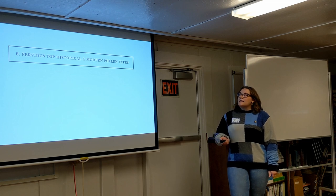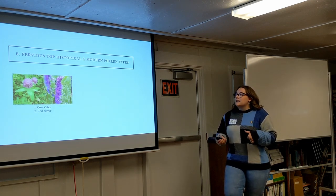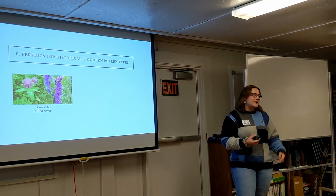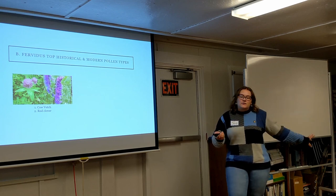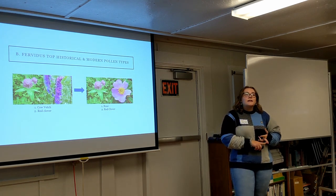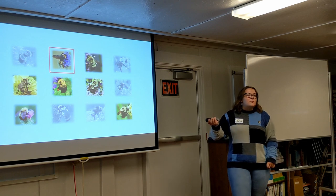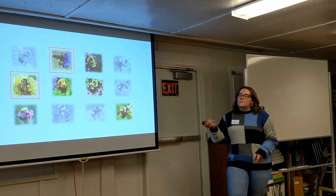Moving to pollen types, I'll focus on Bombus furbitus as it relates to my upcoming research. In the historical samples, the number one pollen type was cow vetch, but in a very close second place we're seeing red clover — an abundant pollen source they were collecting all the way back in the early 1900s. And now in modern samples, first place was rose pollen, but again in a very close second place, it's still red clover. This is our updated species list for the state, with the addition of Bombus auricomus and Bombus furbitus as our species of concern.